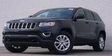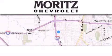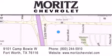Contact us today to arrange your test drive. Thank you for considering Moritz Chevrolet for your next luxury vehicle. If you have any questions, please visit our website, give us a call, or stop by our dealership, located at 9101 Camp Bowie West in Fort Worth.